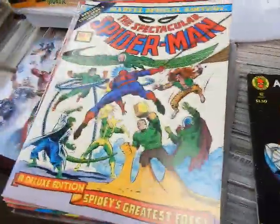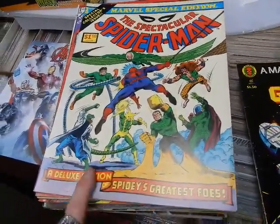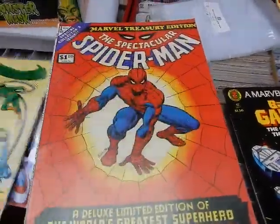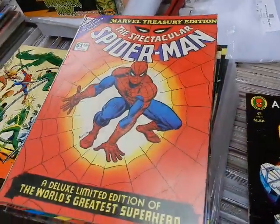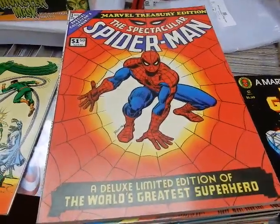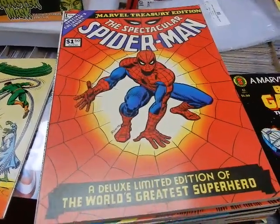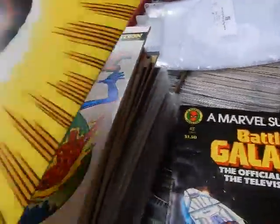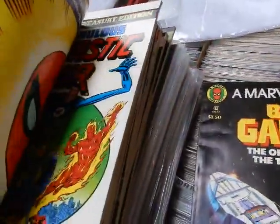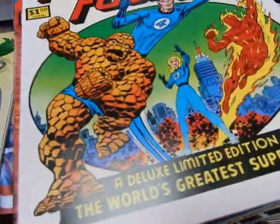We've got Marvel Special Edition number one, which came out in 1975 — reprints Amazing Spider-Man Annual one with the Sinister Six. I had this as a kid, I loved it. This is the very first Marvel Treasury Edition, volume one. I had a chance to buy this when it came out but a dollar fifty was a lot of money, so I ended up buying Amazing Spider-Man 137 instead. We were somewhere here in Ohio getting our Irish Setter pup.